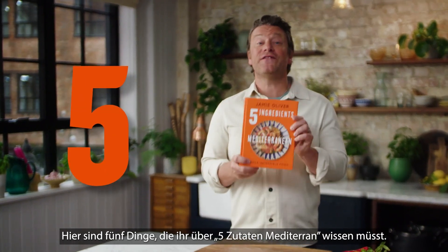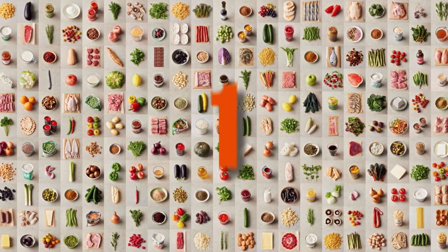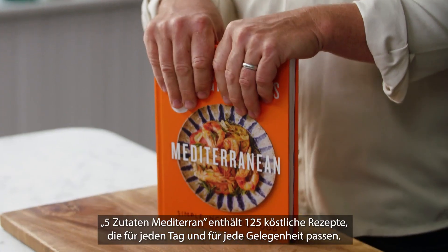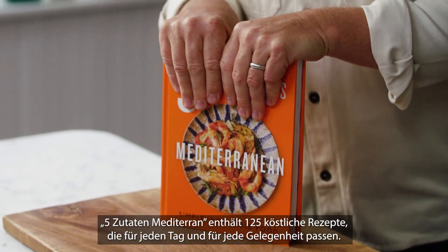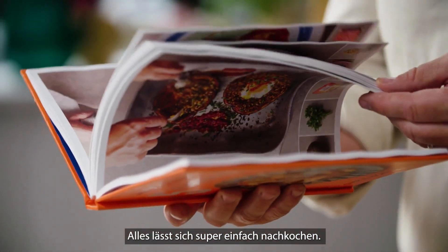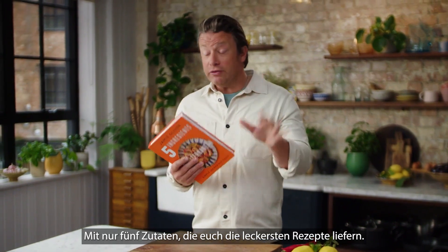Here's five things that you need to know about Five Ingredients Mediterranean. Five Ingredients Mediterranean is full of 125 delicious recipes fit for any day of the week and fit for any occasion. You can still see all the ingredients so it's super easy to follow, and you've got five ingredients working really hard to give you the most delicious recipes.